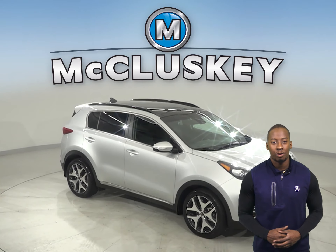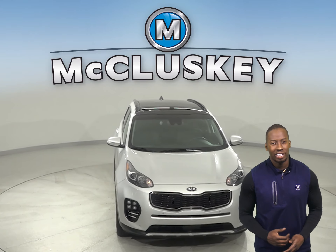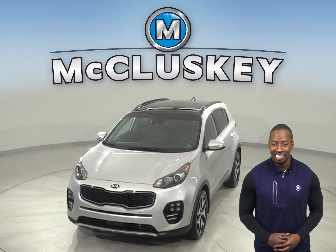Come on down and take this vehicle out on a free 48-hour test drive. And once you buy it, we can cover it with our free lifetime warranty for unlimited miles and years.